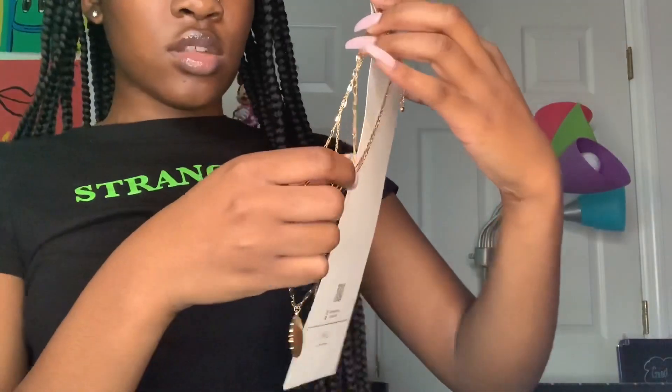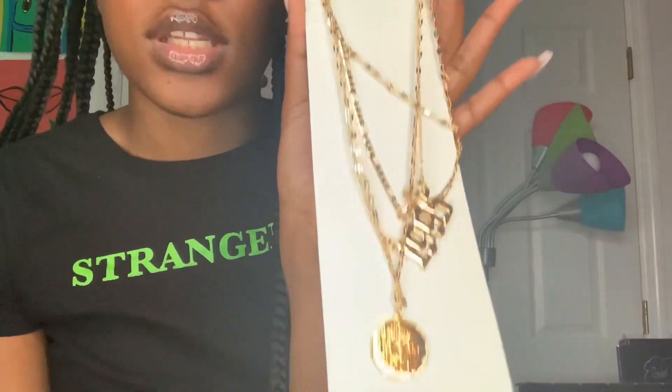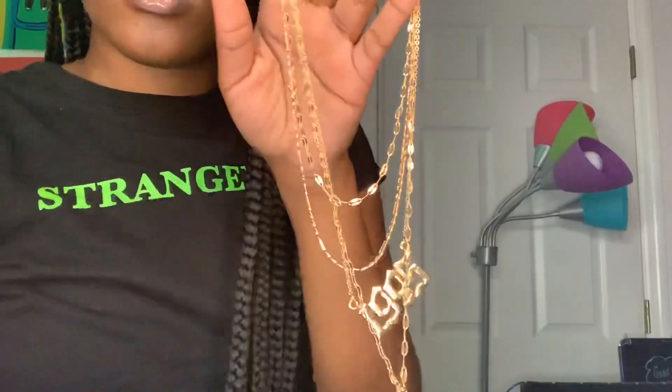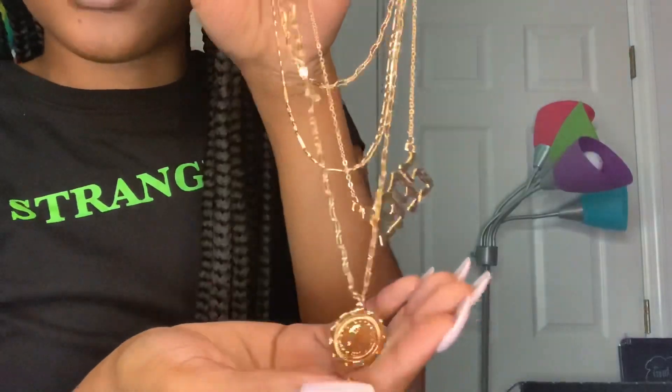This is the second necklace — I'll show y'all better when I open it, it's another layered one. But this one, instead of having three individual chains, comes with one hook so it's already layered together. It says 'Since 1995' and then there's another charm — I'm not sure what it is.